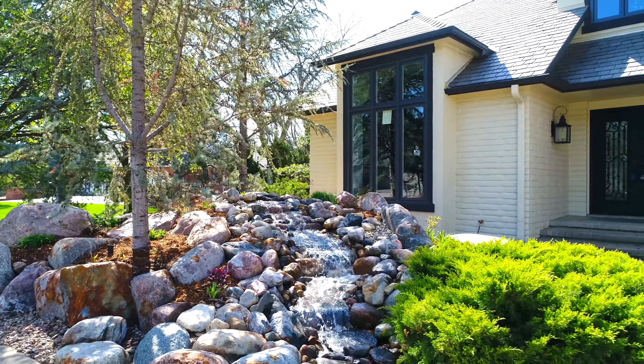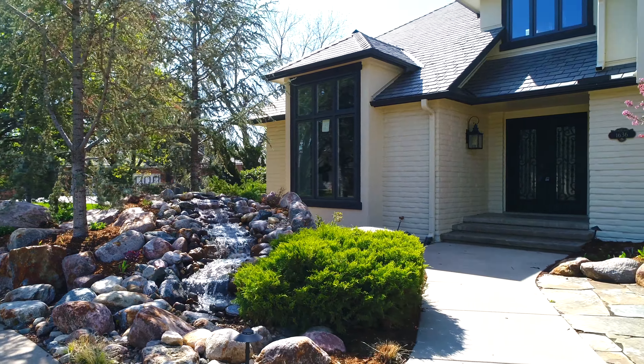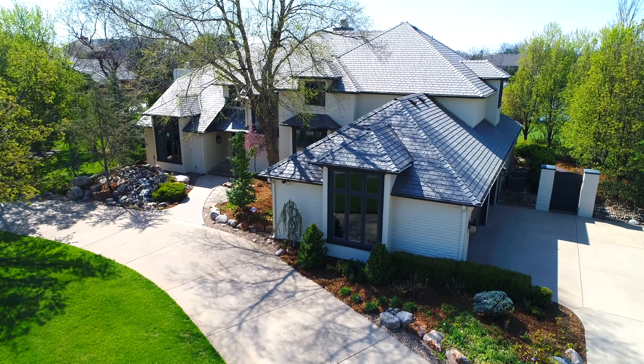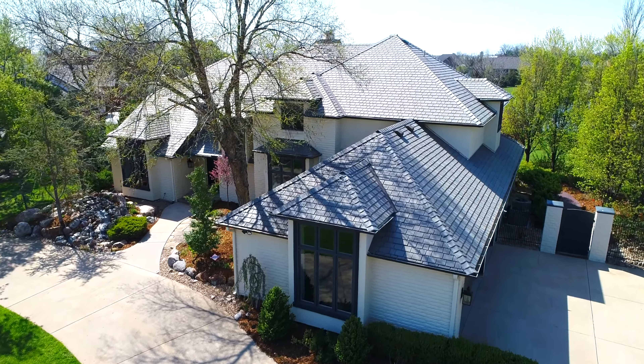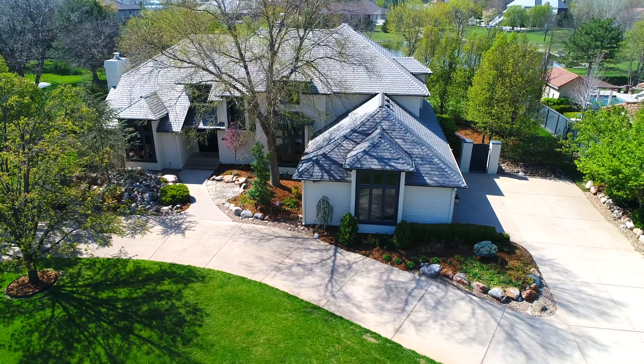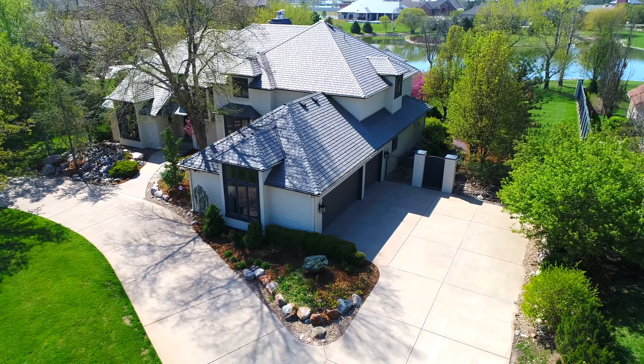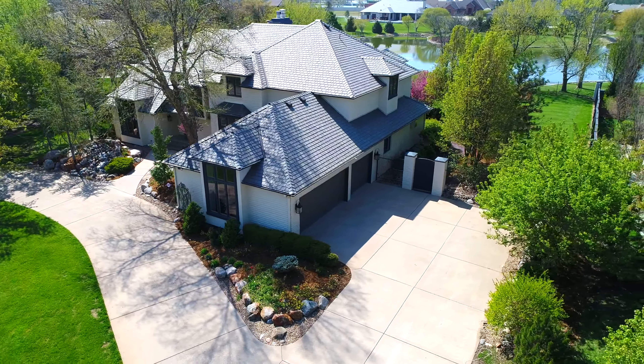Your dream home awaits in this luxurious and completely remodeled one-and-a-half story situated on a breathtakingly beautiful landscaped lot in the exclusive foliage neighborhood. This stunning home boasts a gourmet kitchen with professional-grade Thermidor and Viking appliances, maple hardwood flooring throughout, an open-concept floor plan for easy entertaining, and a gorgeous office with custom-built floor-to-ceiling bookcases. The main floor features a master bedroom with a private spa-like en-suite bathroom.